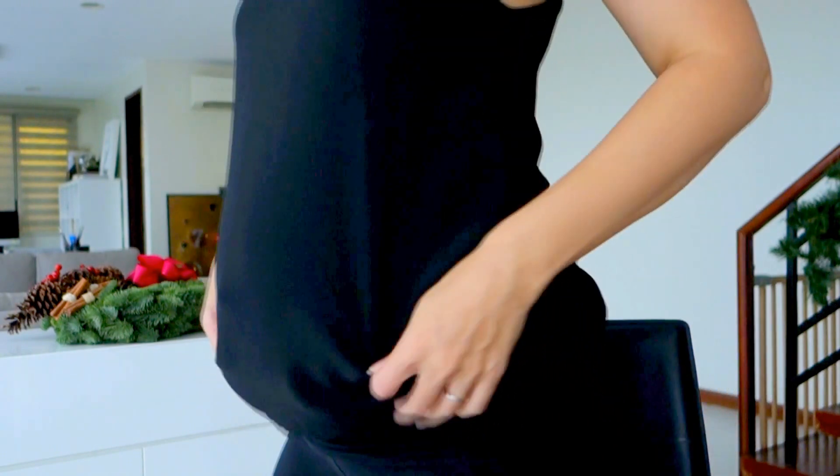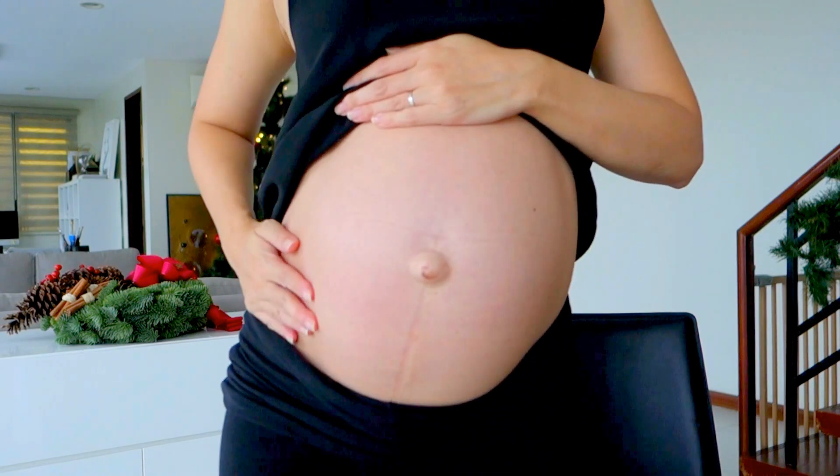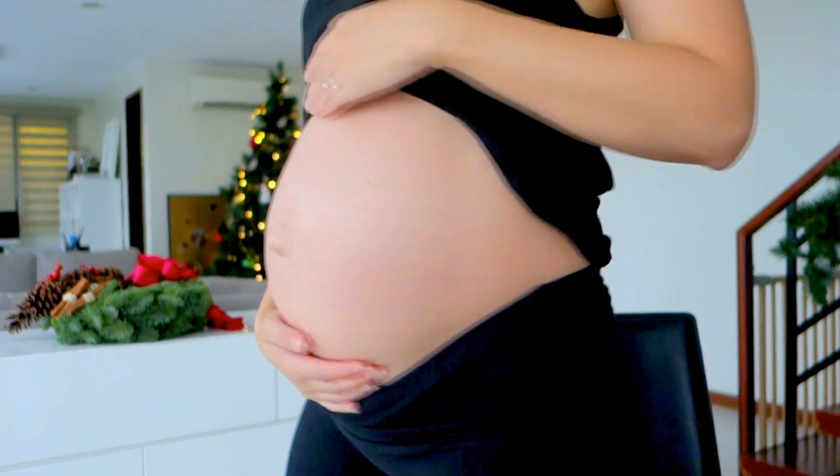Hey everyone, welcome back to my 28 to 30 week pregnancy update. I'm on my 30th week and I just realized that in the past couple of videos I haven't done a bump shot. So the first thing I'm going to do is show you my belly. I'm at 30 weeks right now — check it out. Hello, baby. Yes, there it is. That's what it looks like at 30 weeks.